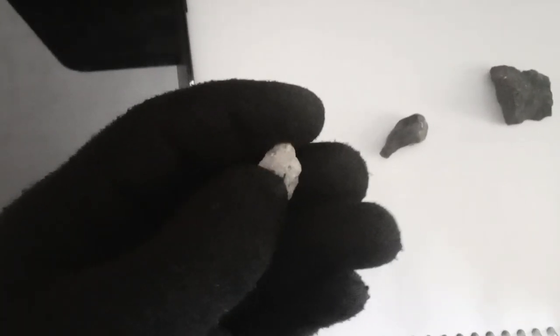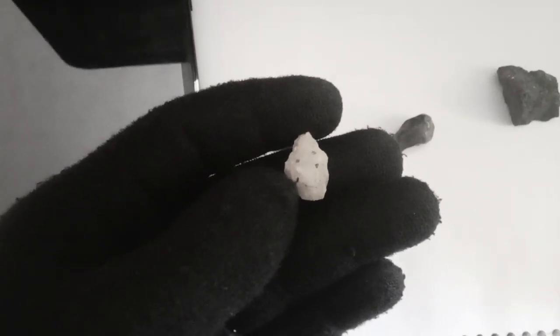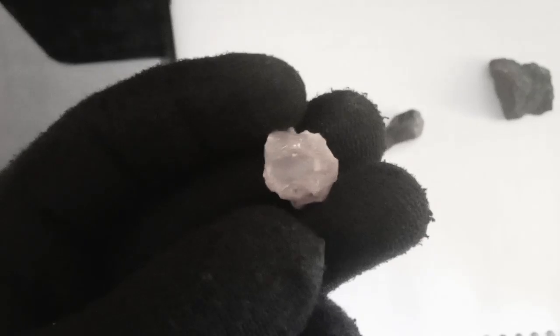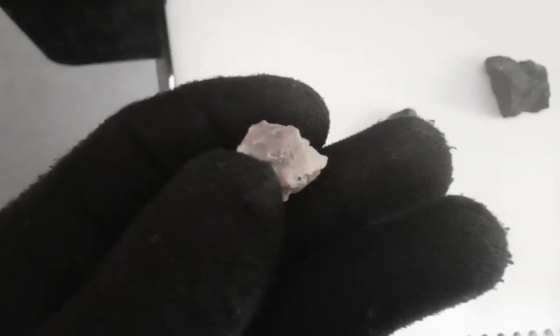The allure of black diamonds lies in their uniqueness and elegance, making them increasingly popular in the world of jewelry. Whether natural or treated, black diamonds symbolize luxury and sophistication, adding a touch of mystique to the wearer's style.